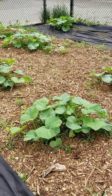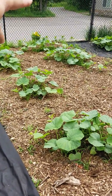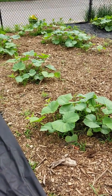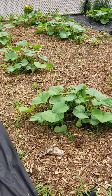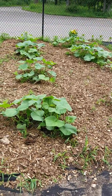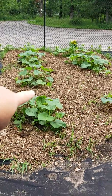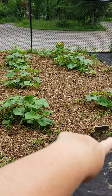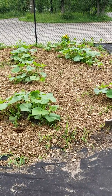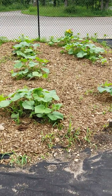Over here is the squash bed. I've got eight hills of butternut squash, so we should have plenty. We put all this mulch down around it. This is also going to be an experiment — I'm going to bring in more wood chips and do a Back to Eden section here over the next couple of years, just to see how it does for keeping the weeds down, growth, and fertilizing.